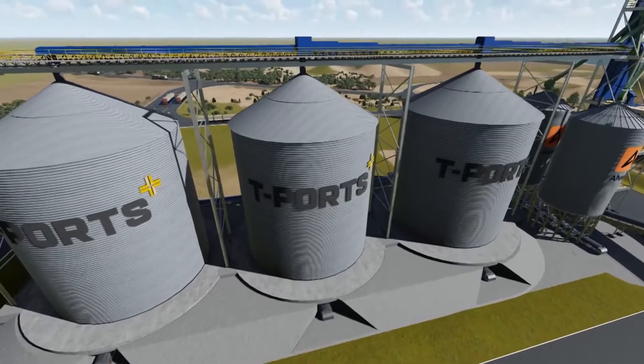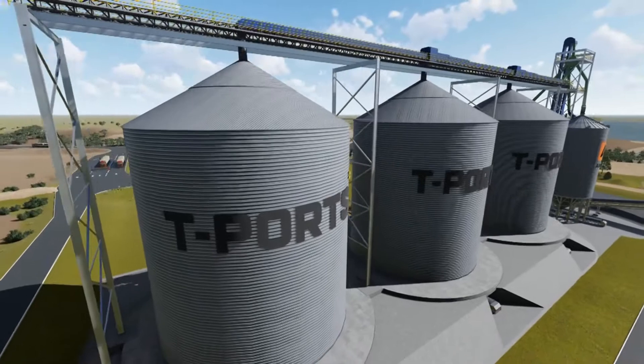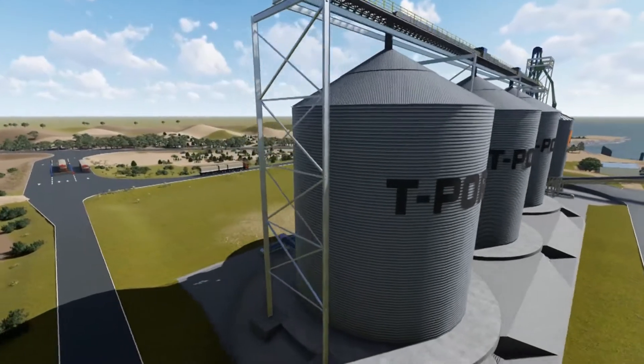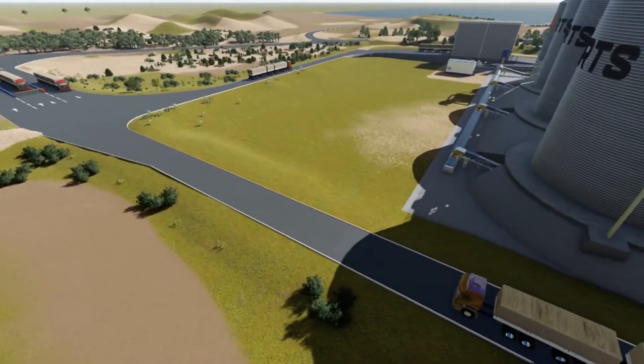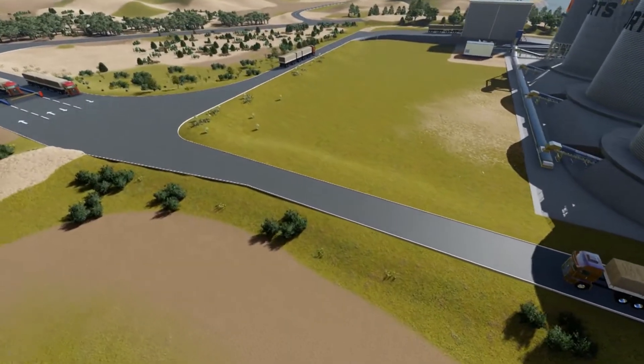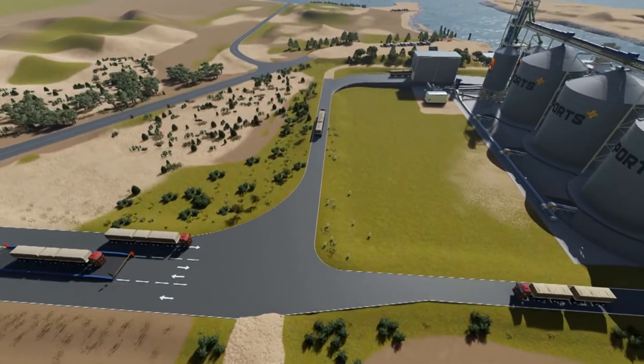This infrastructure enables T-Ports to move the port to the product, which significantly reduces domestic haulage distances and land-based infrastructure expenditure. In the case of Lucky Bay, it's expected to reduce domestic haulage costs for growers by up to $20 per tonne.